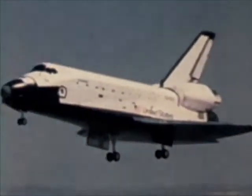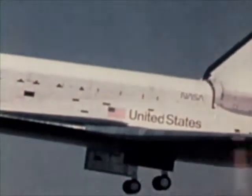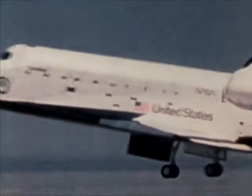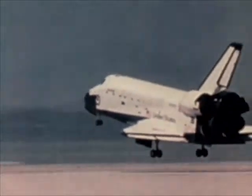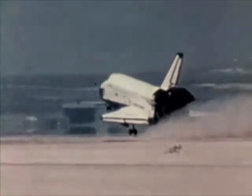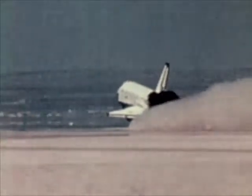Opening the cargo bay doors was important because of the need to expose the large radiators on the inside of the doors that dissipate heat from the onboard systems. In the future, space shuttles will be launched and recovered from equatorial orbits at Kennedy Space Center. Polar orbits will be flown from Vandenberg Air Force Base. Edwards Air Force Base will continue to be a backup recovery base for both types of orbital flights. The perfect landing at Edwards Air Force Base on April 14th concluded the first manned space tests, with three more orbital flight tests to go.